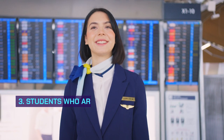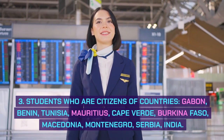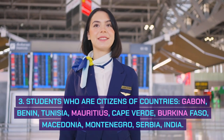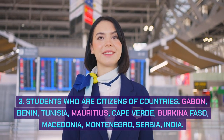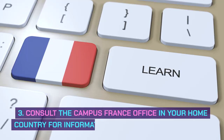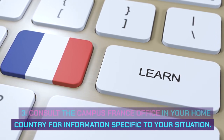2. Algerian Students. 3. Students who are citizens of countries including Gabon, Benin, Tunisia, Mauritius, Cape Verde, Burkina Faso, Macedonia, Montenegro, Serbia, and India. Consult the Campus France office in your home country for information specific to your situation.